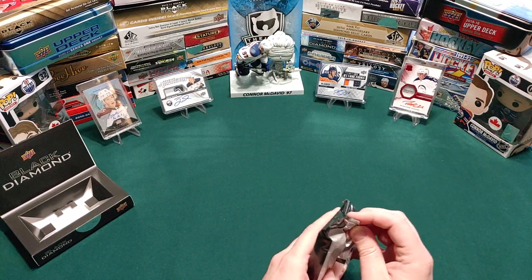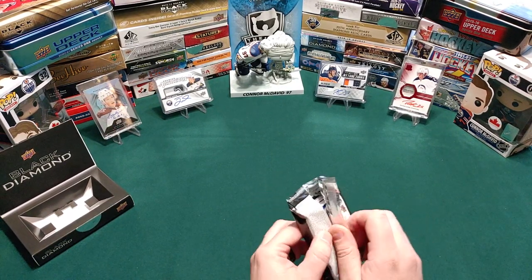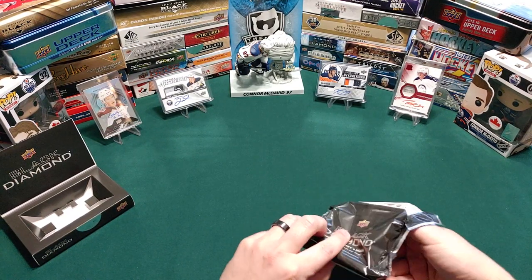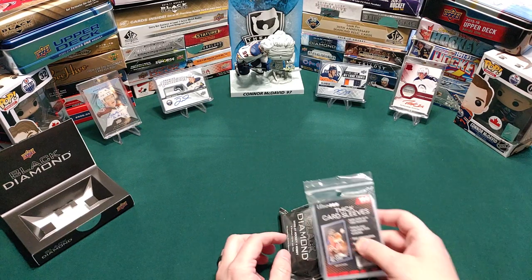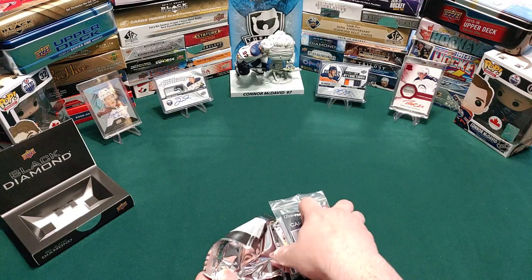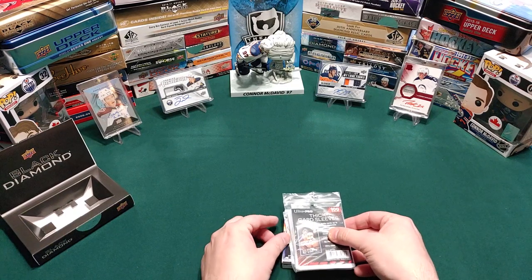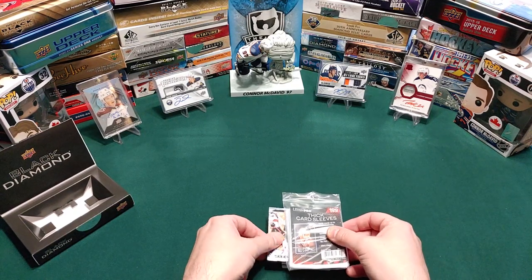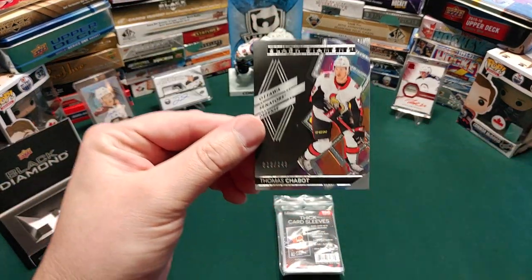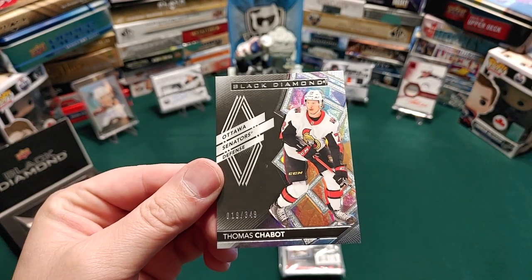I forgot to bring a decoy — I do that every now and then. I've got some thick card sleeves here, so let's put them on top — that'll make it work. The first card is going to be the base card.